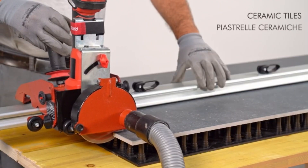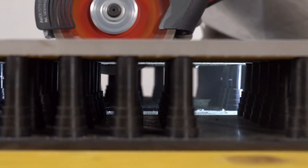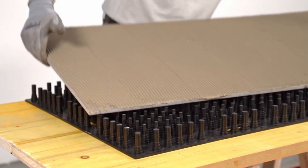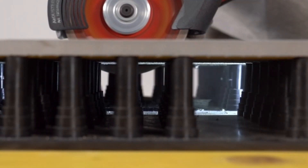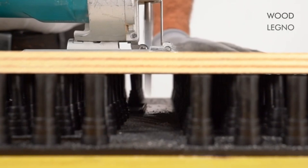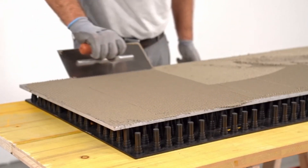Ideal for both wall and floor tiling, the Ramondi up-tyler pad is especially useful when working with larger tiles that require extra support to settle evenly. Lightweight and easy to handle, it enhances efficiency on the job while minimizing physical strain. Whether you're a professional tile setter or a DIY renovator, this pad ensures a high-quality installation by creating a smooth, uniform surface that significantly reduces the need for corrections or readjustments later.